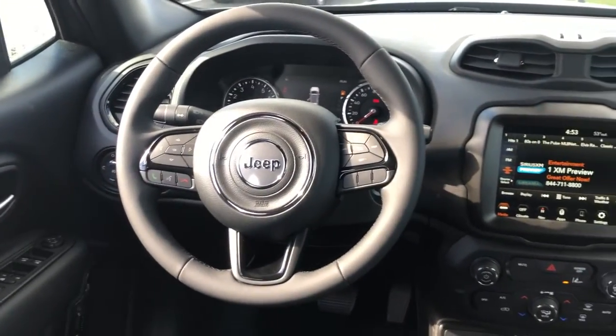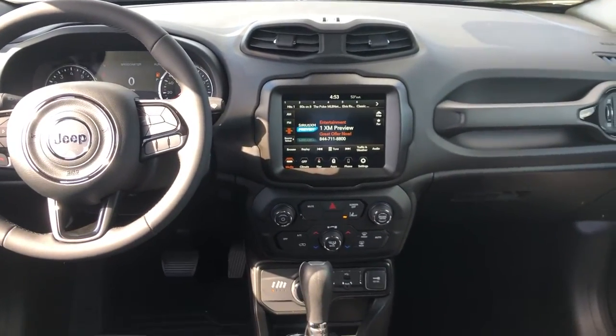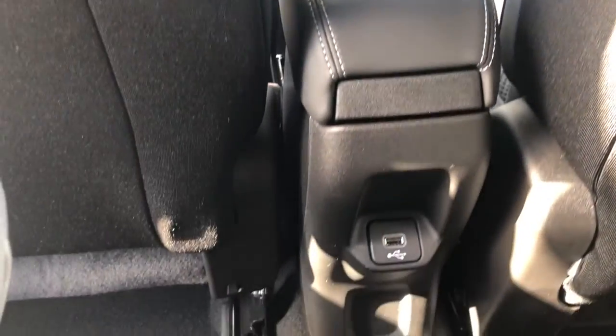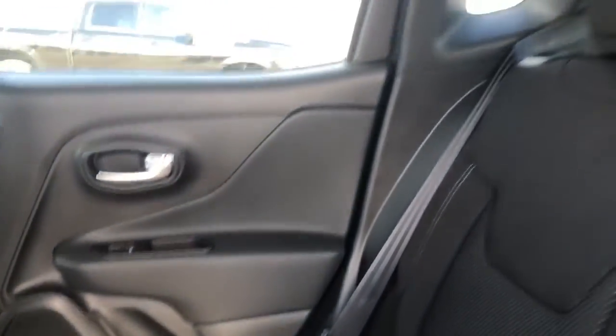Heated mirrors, fog lamps, four-cylinder engine, four-by-four. Feel the energy of adventure when you're behind the wheel of the Renegade. Test drive it today.